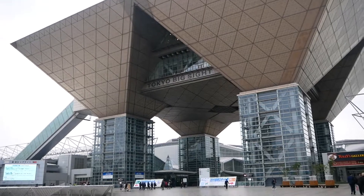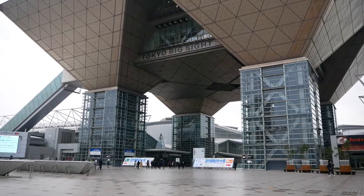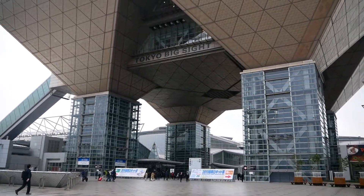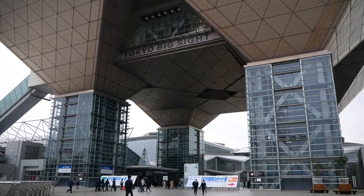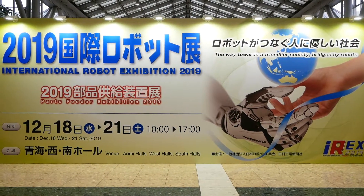IREX 2017 — the exhibition takes place every two years — lacked any androids, and as I expected from the list of exhibitors, IREX 2019 would too. Still, visiting exhibitions like that is the best way to familiarize yourself with some of the major trends in the field, and is quite fun. And IREX could be visited for free if you register in advance.